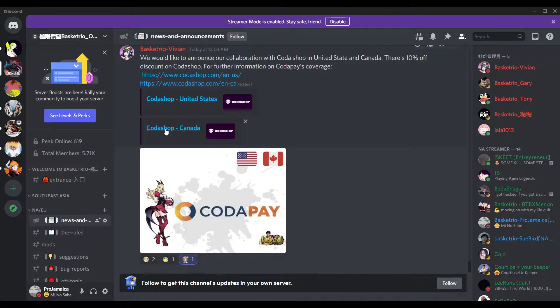They have one store for the United States and one for Canada — it's probably something tax-related because US taxes are higher than Canada's, or the other way around. Either way, they probably had to make different stores just for that. There's a 10% discount in the shop right now, called Coda Shop, for top-ups.